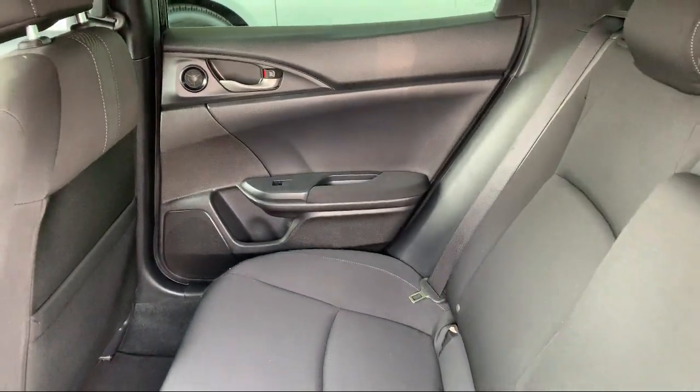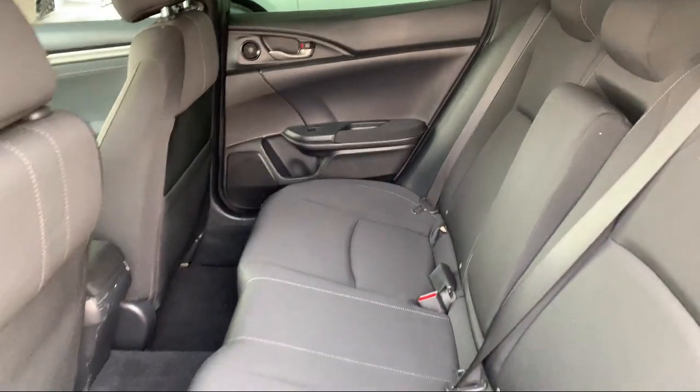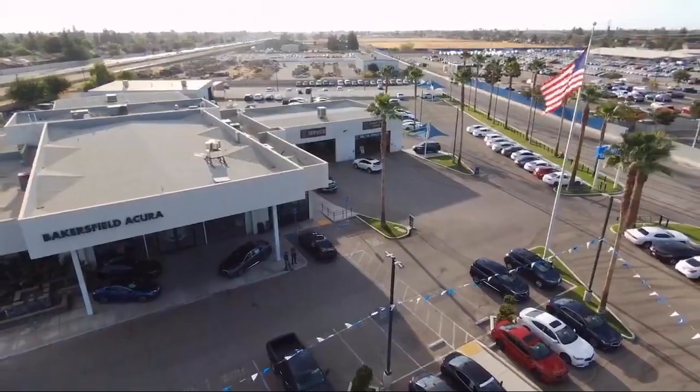So come see us today. Family Motors Acura is located at 4625 Weibel Road in Bakersfield.